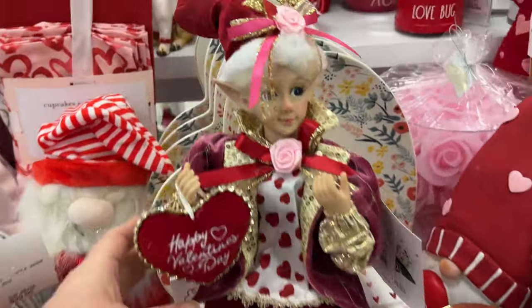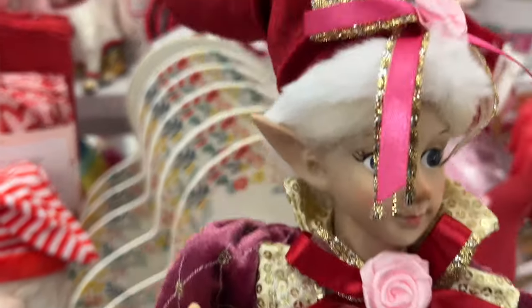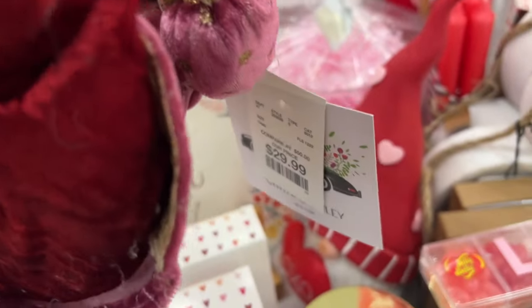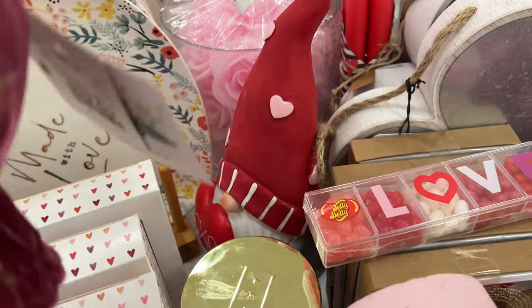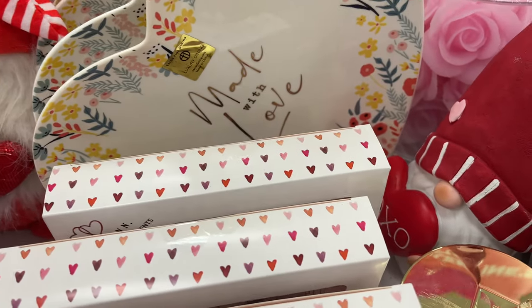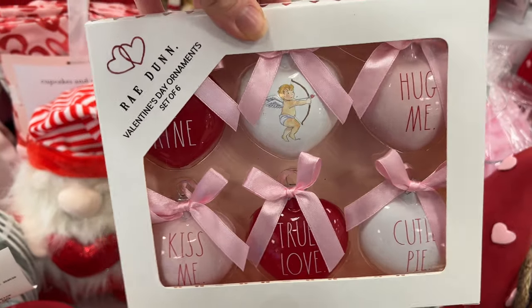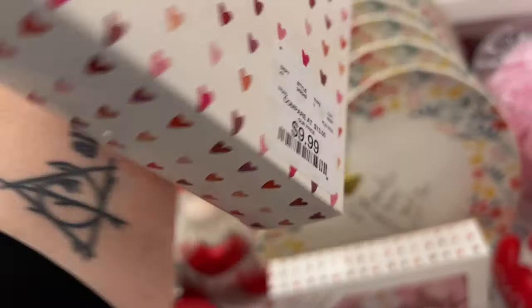Hi guys, thanks for joining me. I stopped at HomeGoods TJ Maxx to check out what there is for Valentine's Day, Easter, and St. Patrick's Day. There was some new Valentine's stuff that I took a look at.